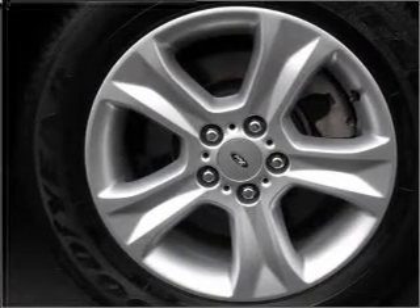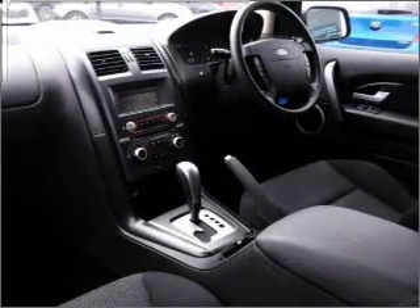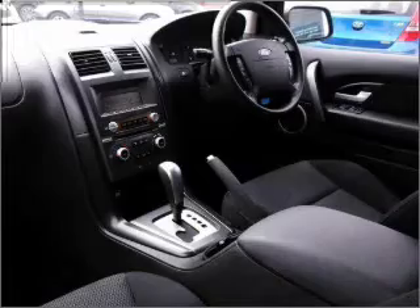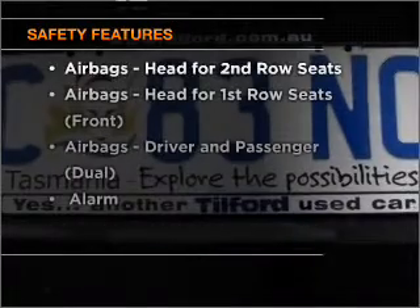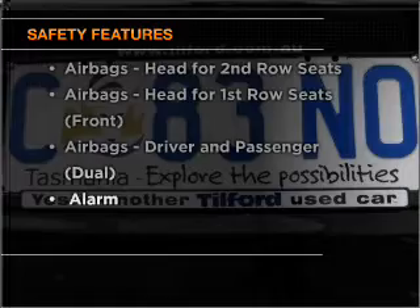Premium wheels give a more luxurious look. Keep your family safe on the road with the added security of anti-lock braking. If safety is a high priority, rest assured these top safety components are included.